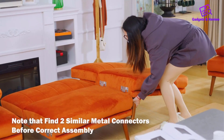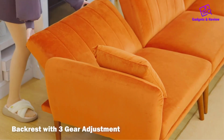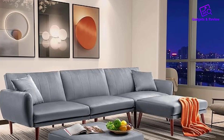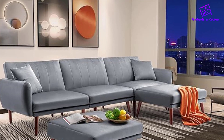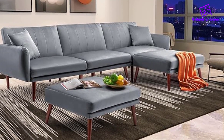With an overall size of 104.7 inches long by 58.3 inches wide by 30.7 inches high, this sectional sleeper sofa accommodates four to five people comfortably. Its simple and elegant design effortlessly complements any living room, serving as a beautiful decoration for indoor spaces.